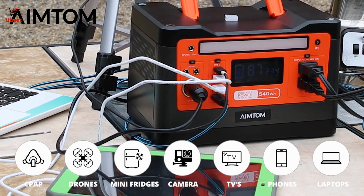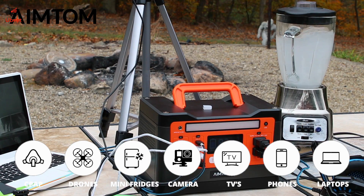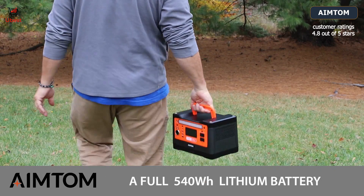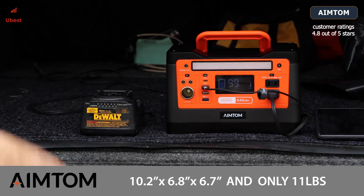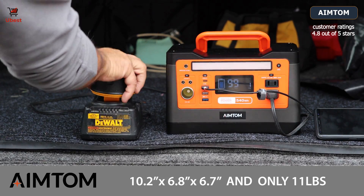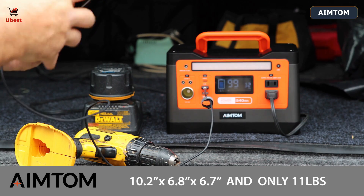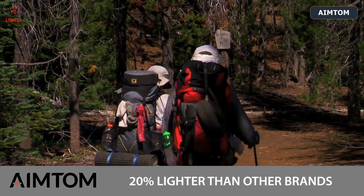You'll have peace of mind that your smartphones, drones, laptops, CPAP machines, projectors and mini fridges will never run out of power while you enjoy your outdoor adventures. With a full 540 watt-hour capacity, this travel-friendly power station features a well-constructed, rugged, compact casing weighing only 11 pounds, which is 20% lighter than other units of the same size.